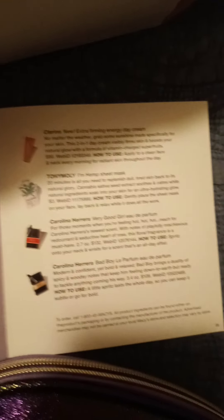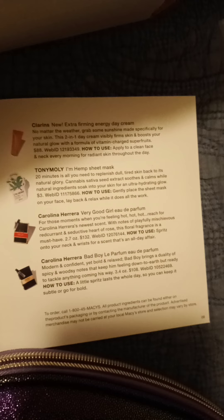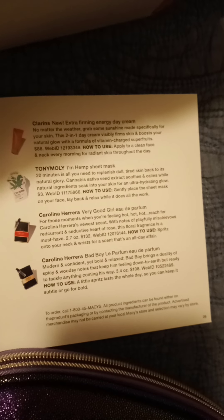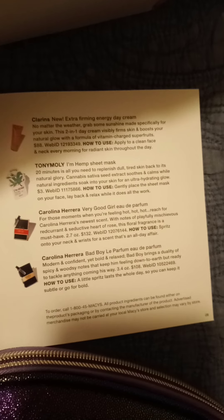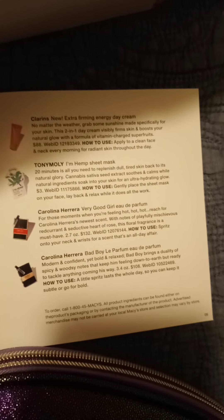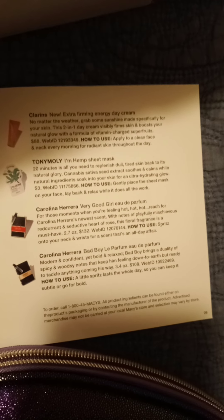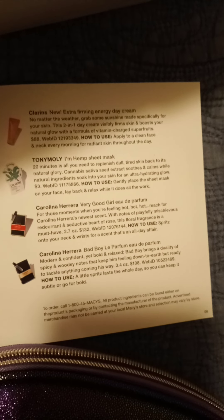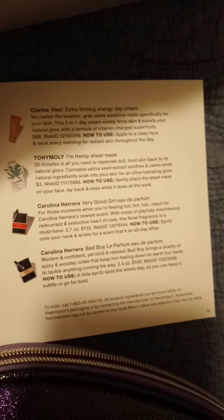And then this is the one we started with. Tony Moley I'm Hemp Sheet Mask. 20 minutes is all you need to replenish dull, tired skin back to its natural glory. Cannabis sativa seed extracts soothe and calm while natural ingredients soak into your skin for an ultra-hydrating glow. Normally $3.